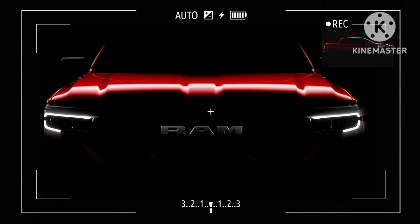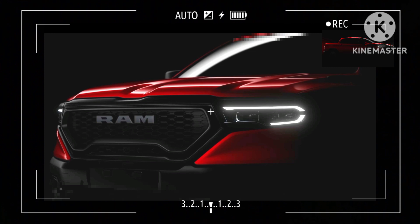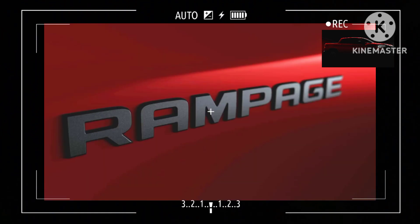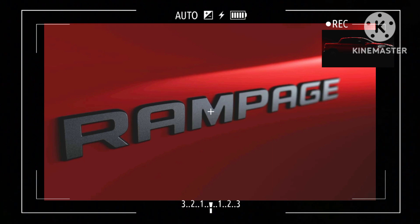Rumor has it RAM intends to sell the new truck in Bighorn, Laramie, R/T, and Rebel flavors once the Rampage launches later this year. Mind you, this won't be the company's smallest truck, as that role has been attributed to the RAM 700, a re-skinned Fiat Strada sold in select markets.